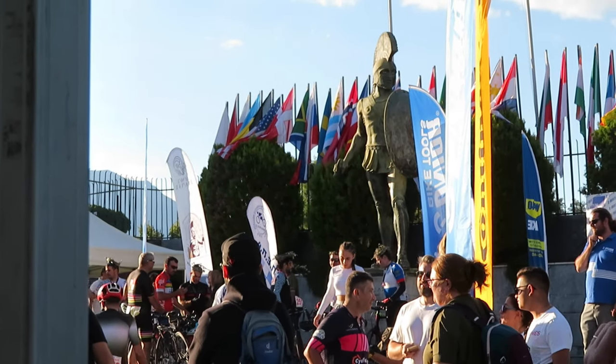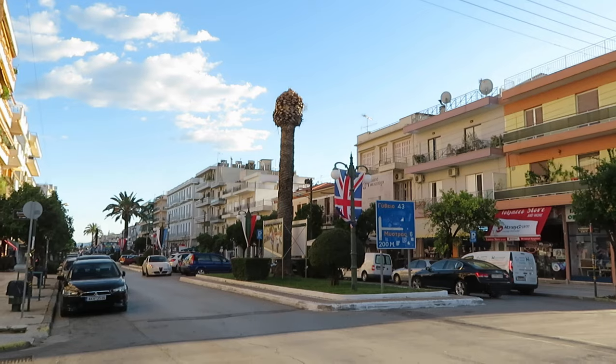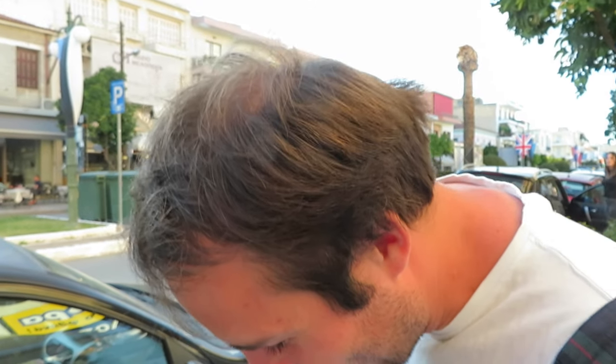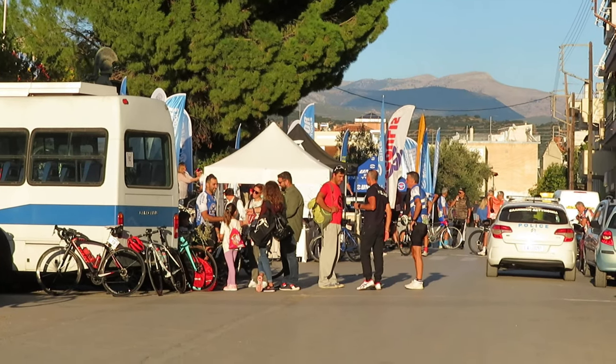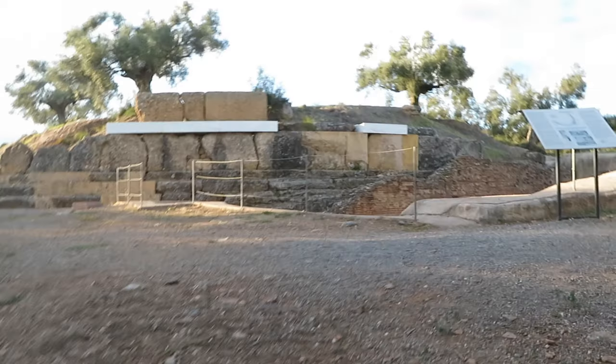We just parked in Sparta — some street parking issues because there's a cycle race going on. We've seen an Estonian flag, a British flag, and the Union Jack — sadly not the Welsh one. We're about to visit some ancient Spartan archaeological ruins. There's a cycling race going on today. I wanted to park closer but everything's cordoned off and we couldn't make sense of anything, but we parked somewhere. We've been told this place closes at half six so we're going to be quick.